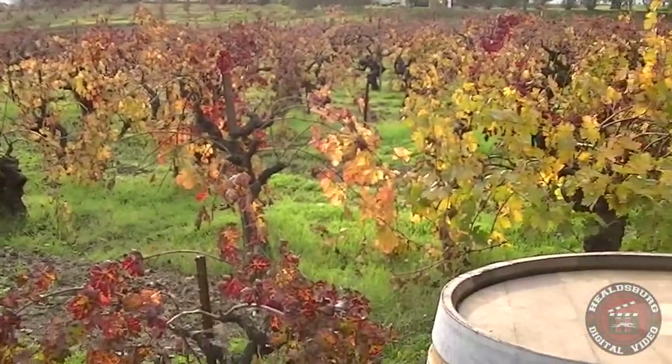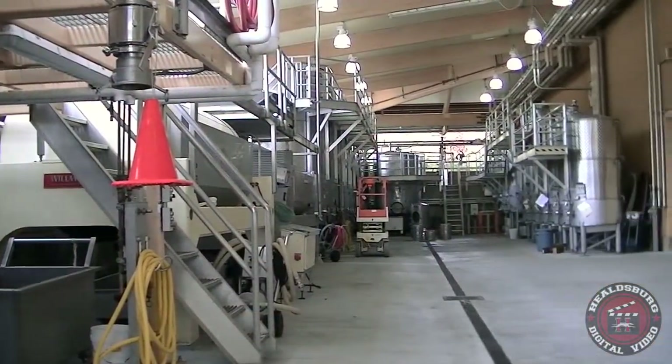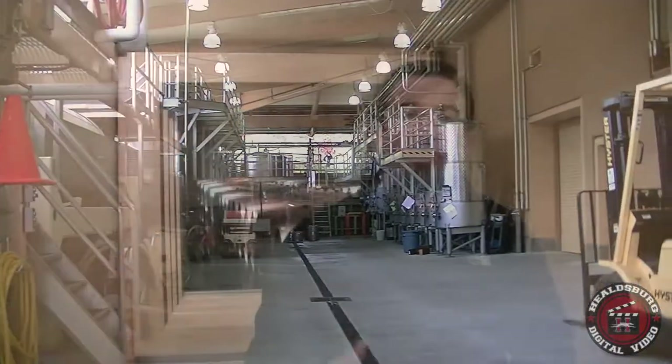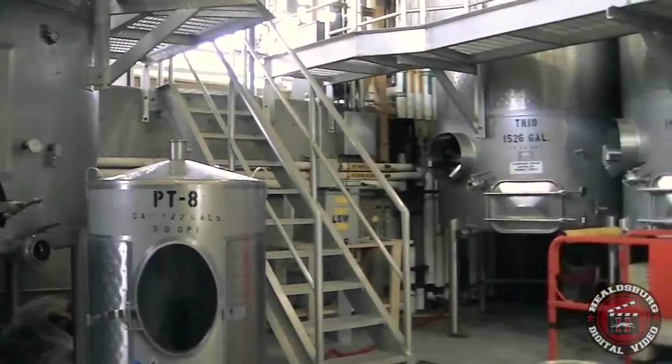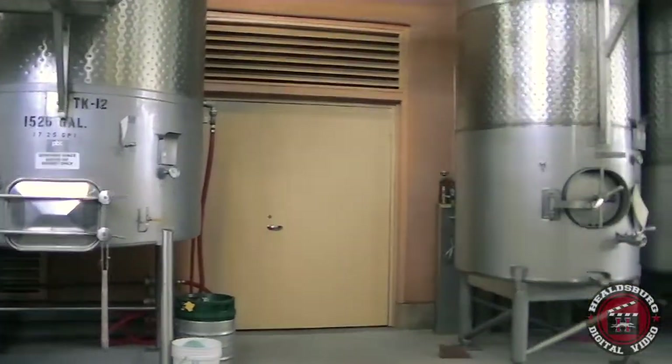Once the grapes arrive at the winery, they're de-stemmed and the grapes tumble through, are lightly crushed, and then pumped to their respective tanks, where we allow the native yeast to perform fermentation. All of our fermentations are done by the native yeast, which are on the grapes when they come in from the field.